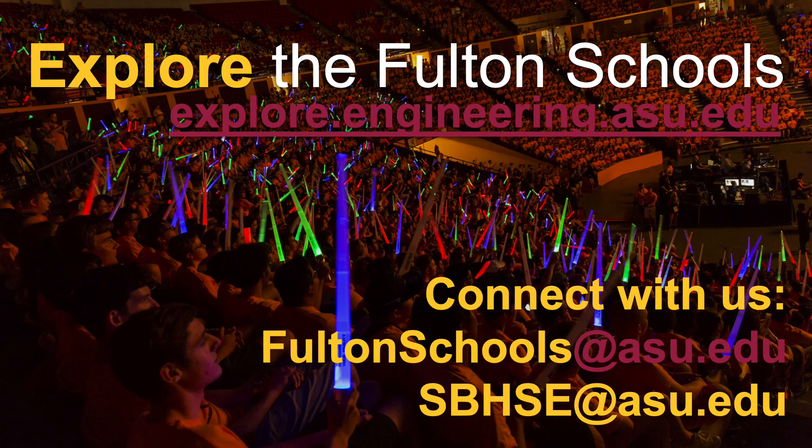Thank you for taking this time to explore the Biomedical Engineering Program with the Ira A. Fulton Schools of Engineering. If you have any questions about applying to Fulton, please contact us at fultonschools@asu.edu. If you have any specific questions about the Biomedical Engineering Program, please contact us at sbhse@asu.edu.